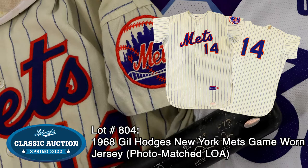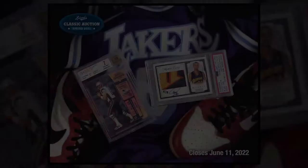each a true prize in any game-used collection. See all 1,400 items in our Spring Classic through June 11th at Leland.com.